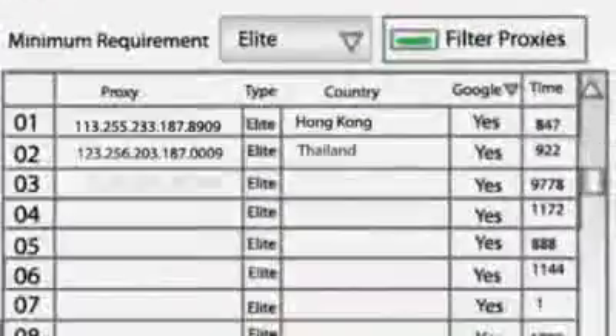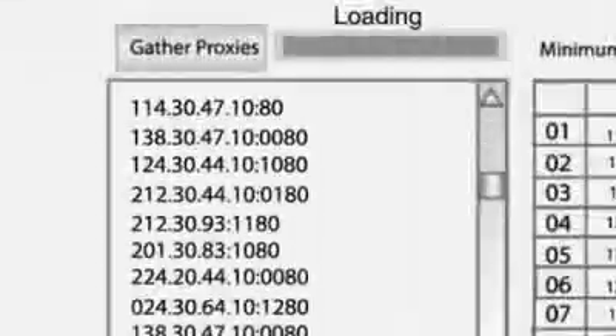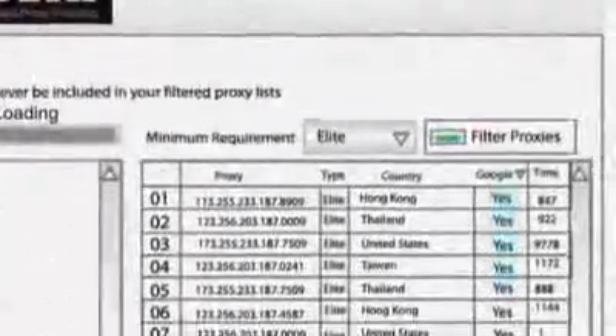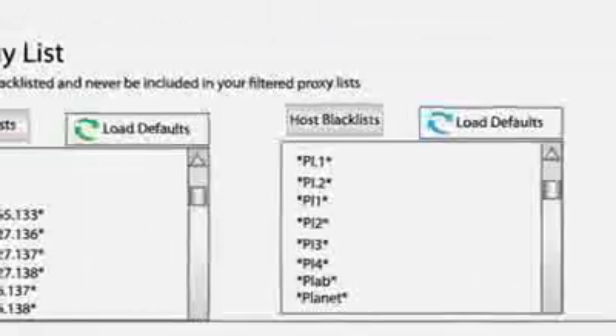It allows him to filter the proxies by country, sort by speed, add additional sources, detect Google-friendly proxies, and remove the Codeine and PlanetLab proxies.